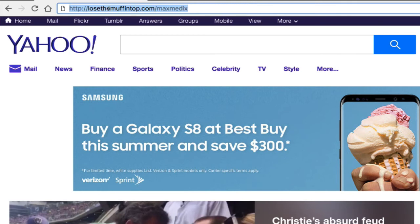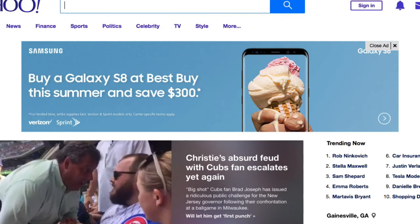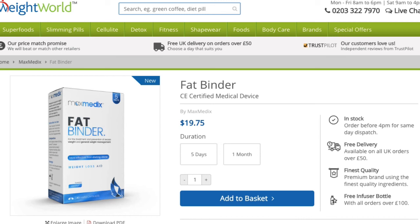Alright, so this is what you want to do. Go to your browser and type in http://losethemuffintop.com/maxmedics. What that's going to do is take you to the official page of the Maxmedix Fat Binder. From there, we can see the five-day supply and the 30-day supply — the month-long supply.